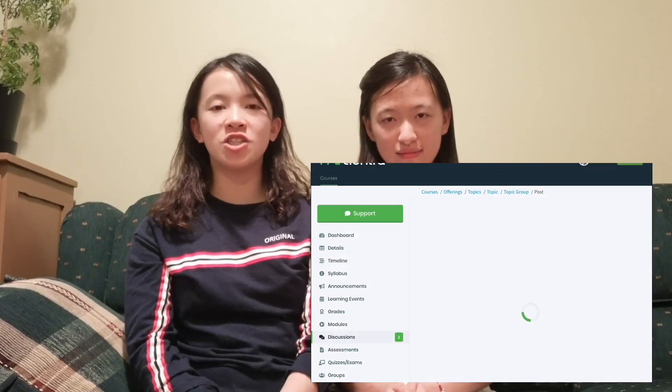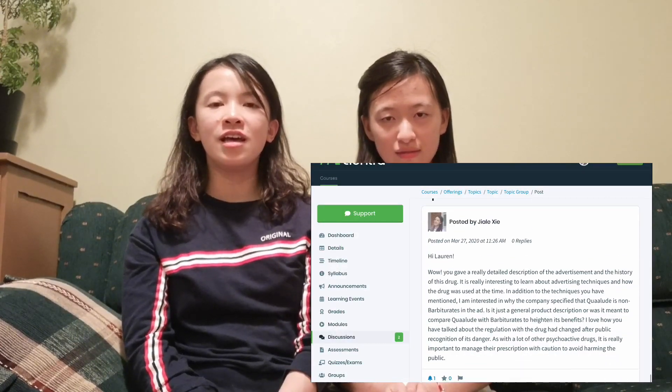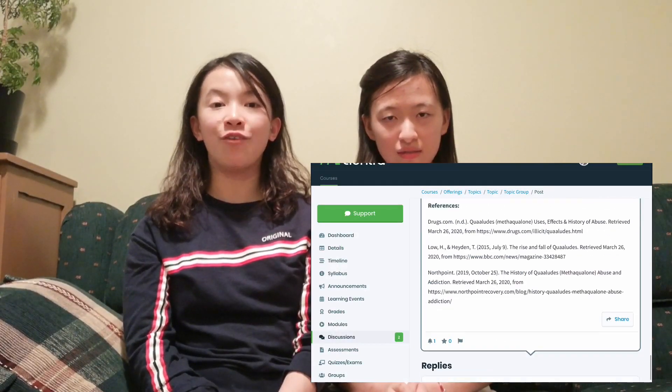We also use the discussion board on Elantra a lot, having online discussions with peers about specific topics. We also do peer reviews — you score your peers and write comments for them — and you also get to evaluate yourself.